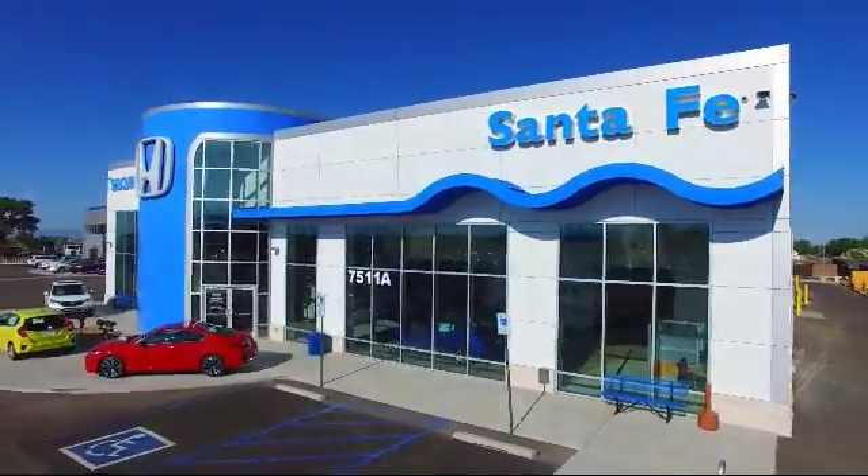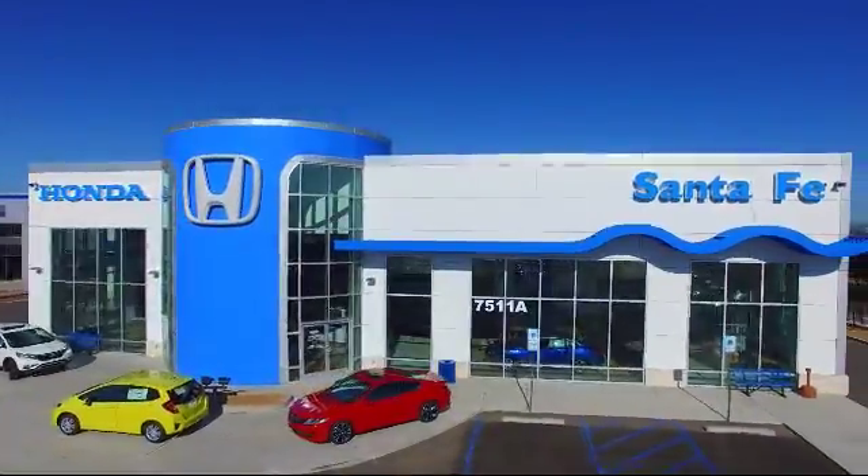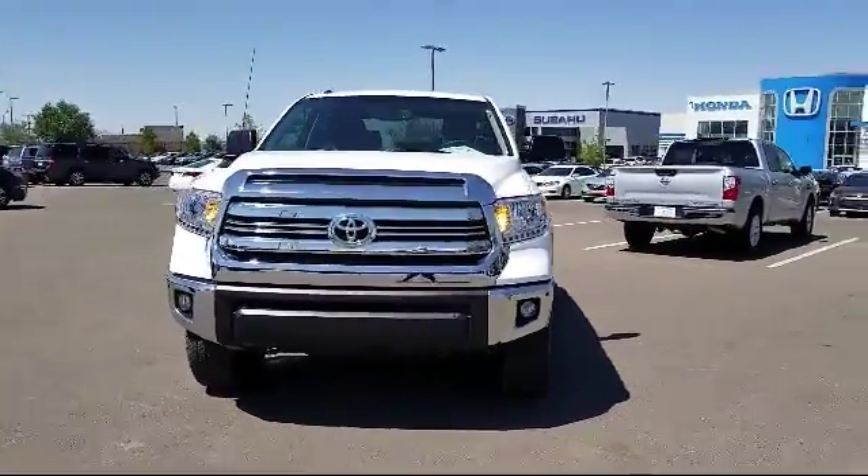Welcome to Honda of Santa Fe, and here's a look at another one of our fine vehicles from our great selection. It comes equipped with keyless entry, air conditioning, and traction control.